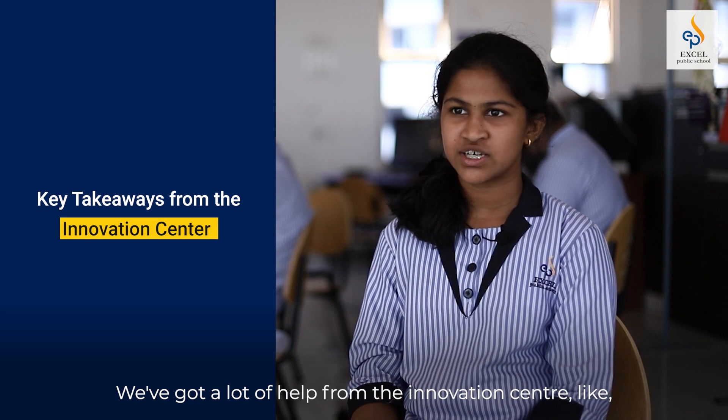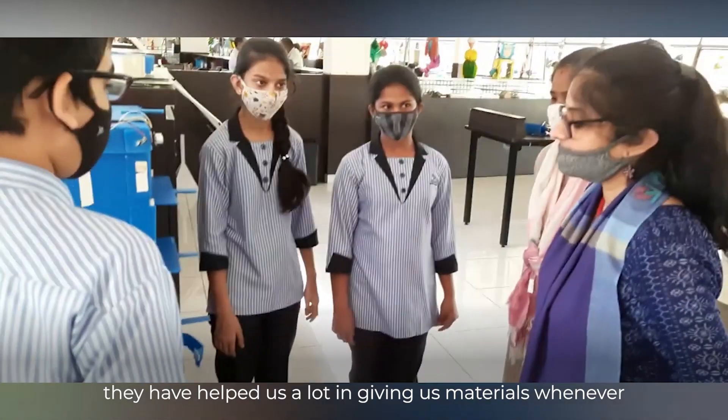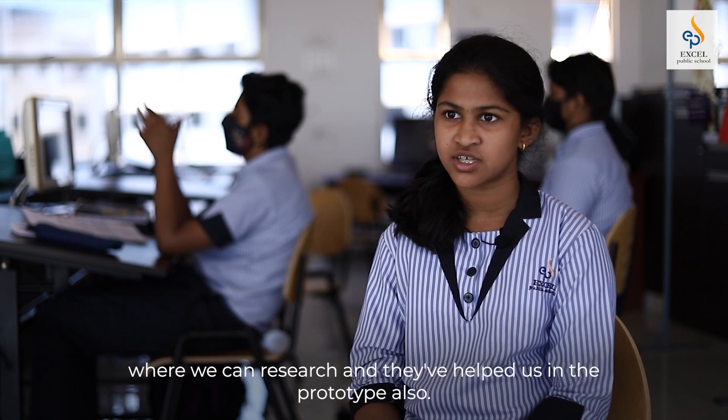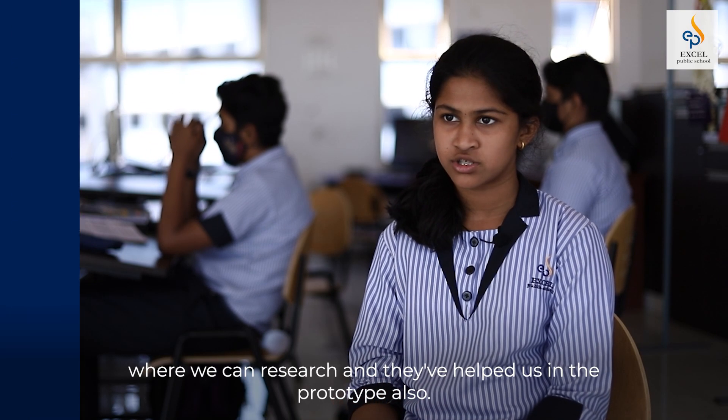We have received a lot of help from the innovation centre. They have helped us with materials whenever and whatever we needed. Our mentor has also guided our research and helped us in building the prototype.